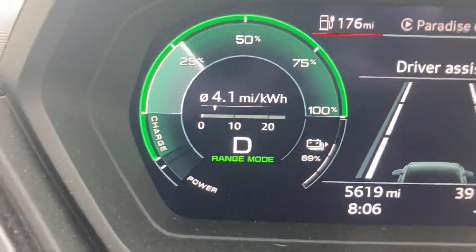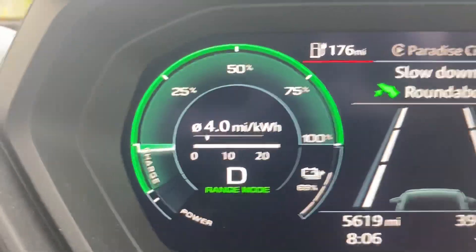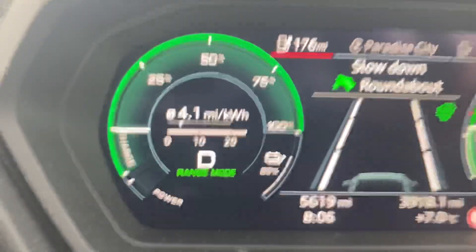While you're driving you can have a little bar up which shows your current energy usage, which goes up and down wildly as you accelerate or brake. The predictive messages pop up looking like this one here where it says 'slow down, roundabout'.